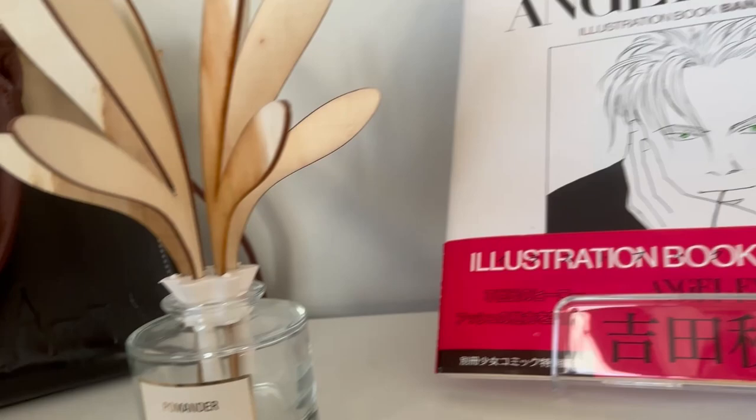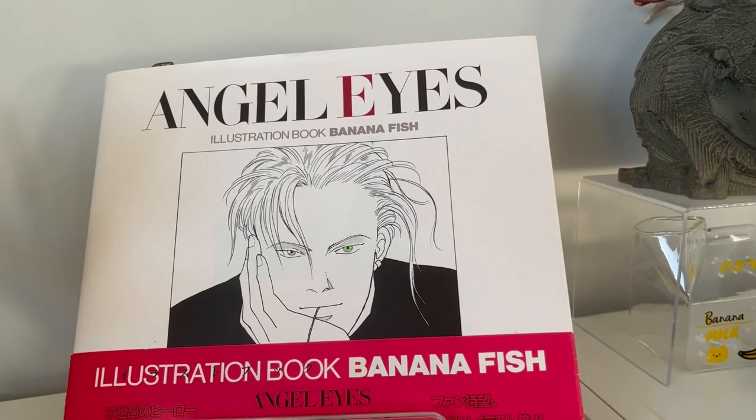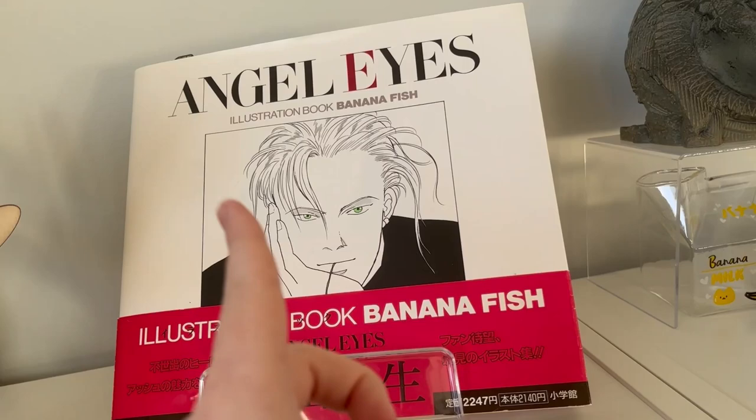This is just a diffuser so it smells nice. This is the Banana Fish art book that my good friend Kiki gave me — she is a legend. I'm so grateful to have this because I have seen it going for very high prices.